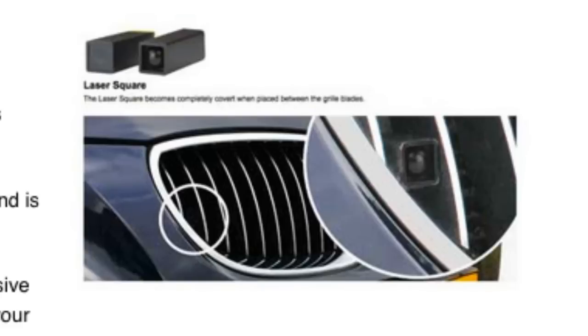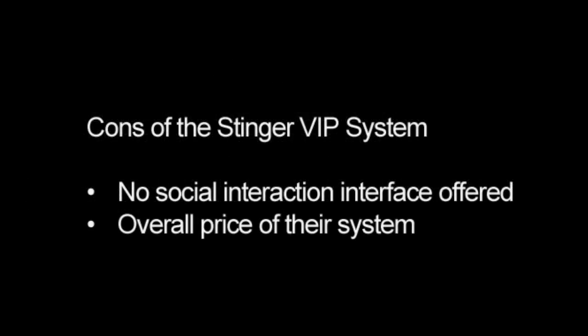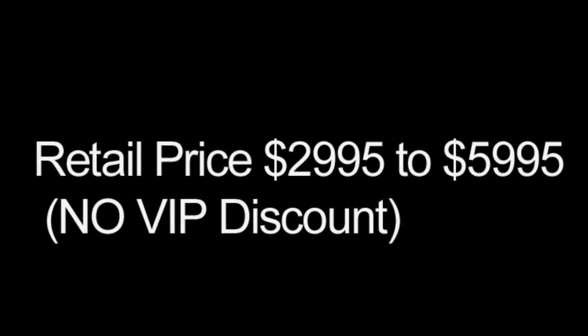Here are some of the benefits of the Stinger VIP system: it is the best performing concealed radar detector available today, it has the best filtering of all radar detectors made today, you have the ability to configure your system with different options, it is GPS enabled providing a photo enforcement camera database and GPS filtering, and it is stealth to all radar detector detectors. Some of the cons include no social interaction offered and the overall price. The retail price of the Stinger VIP laser and defense system starts at $2,995 and goes up to $5,995.